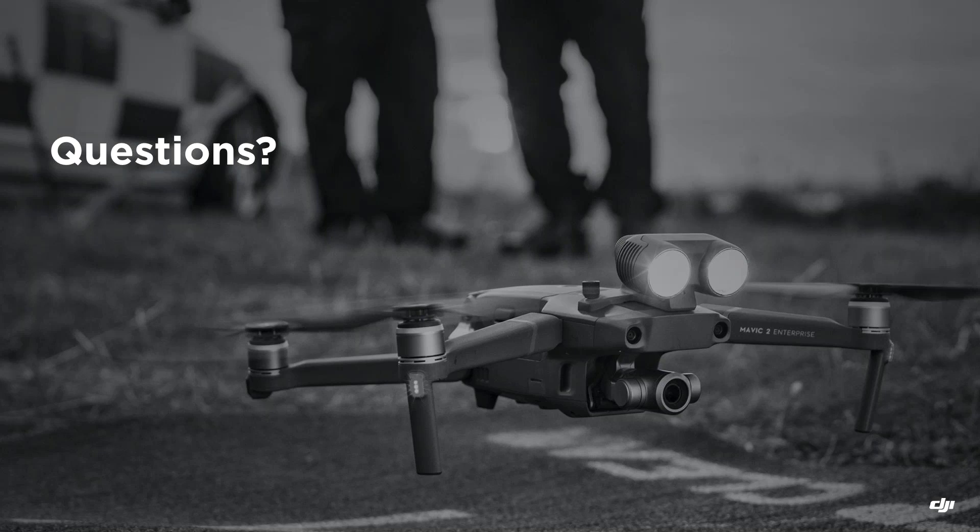Question: when can the network RTK function be used in Europe for the Matrice 210 RTK V2? I know for sure the network RTK function is available for the Phantom 4 RTK. I'm not fully certain whether the network RTK function is also available for the Matrice 210 RTK right now, so I'll check back with the team and get back to you with the answer.